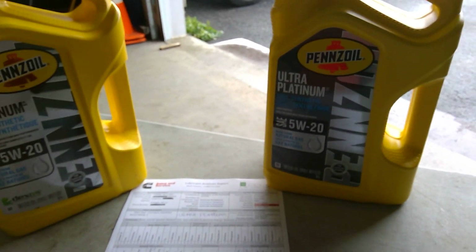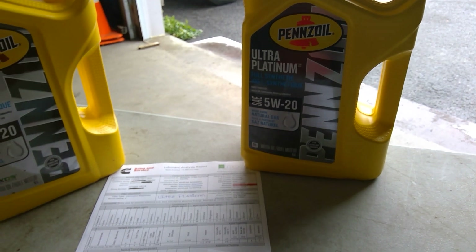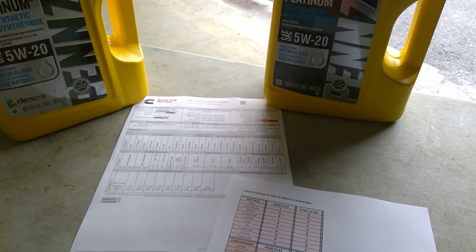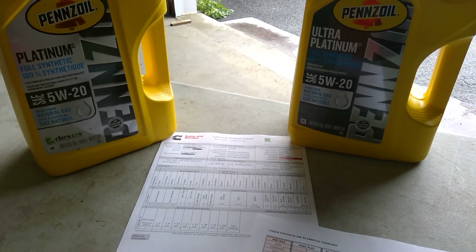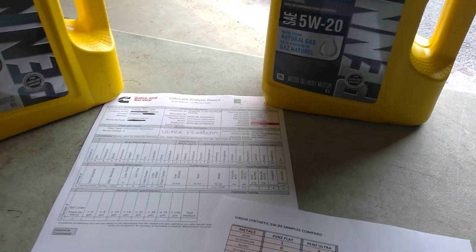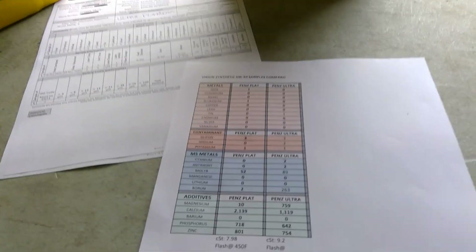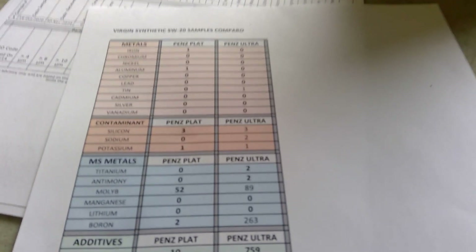Good day everyone. Today I have an oil analysis between Penzoil 5W20 Platinum versus Penzoil 5W20 Ultra Platinum. A few months ago I got a call from one of my uncles saying he was at Canadian Tire and asking what oil he should get — the Ultra or the Platinum. They're five dollars difference, meaning the Ultra Platinum is five dollars more expensive on the five-liter jug. So I sent a virgin oil sample of each and this is what I got.